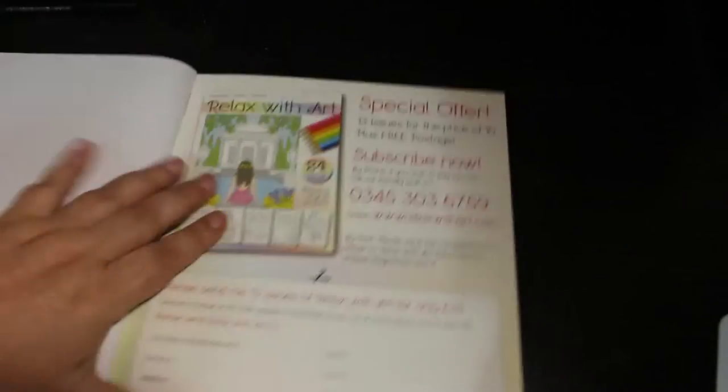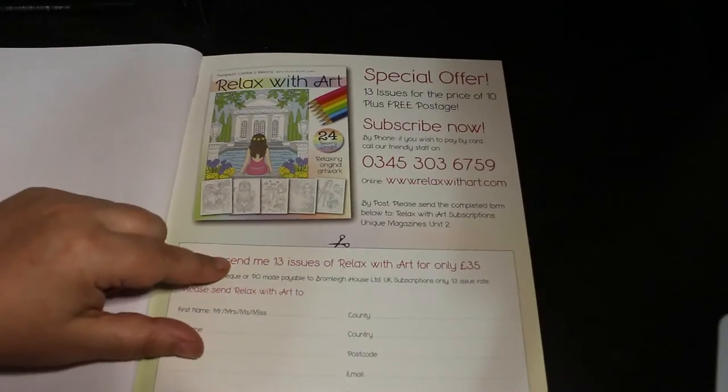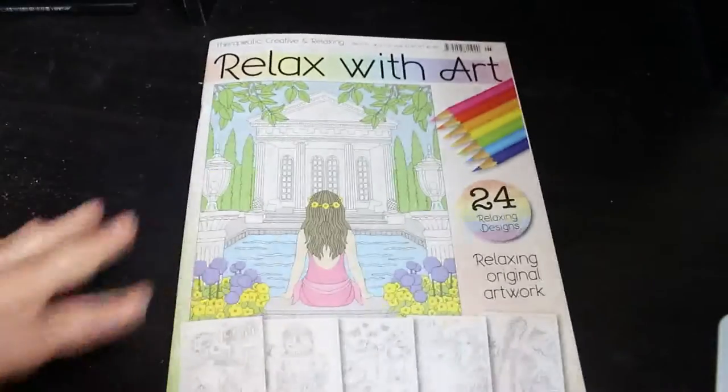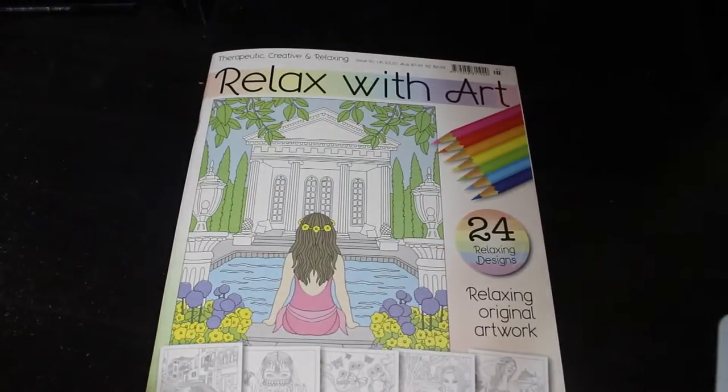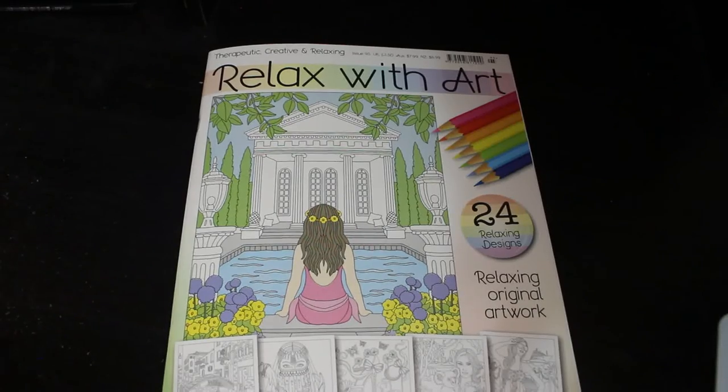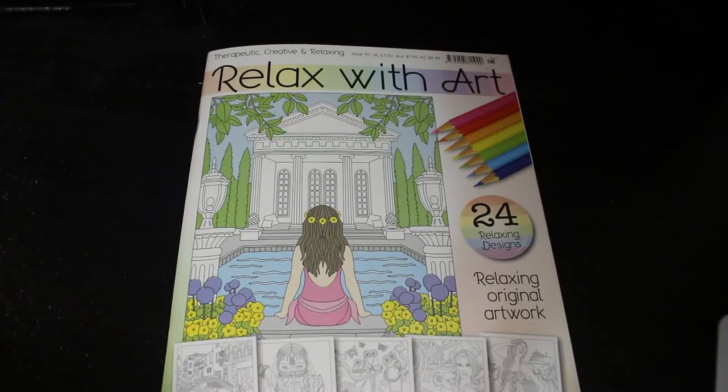So at the back you've got the information on subscriptions — where and how you can subscribe. You can subscribe online, but again this is sold in most supermarkets and newsagents. I get mine in Tesco. So yeah, that's our flip through of Relax With Art issue 95. I hope you've enjoyed this flip through, and I'll see you in the next video. Bye everybody!